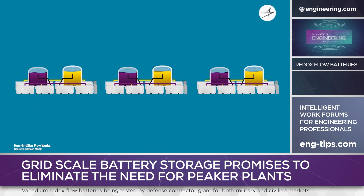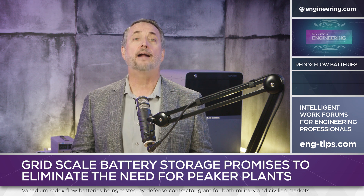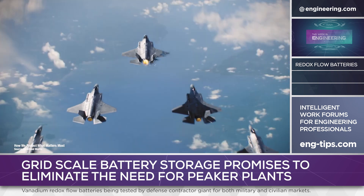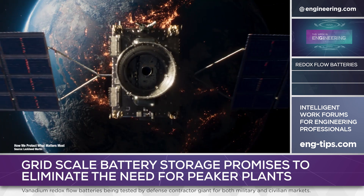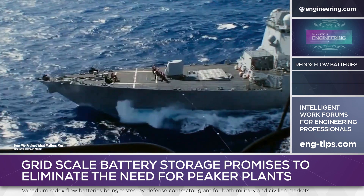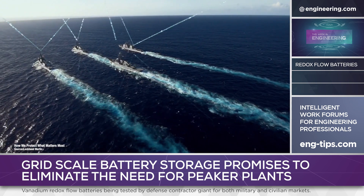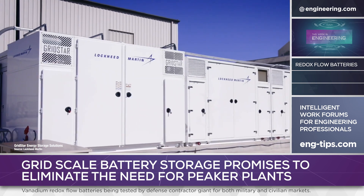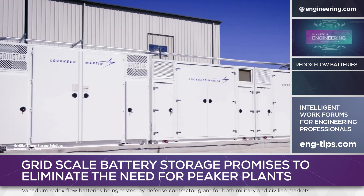Vanadium redox flow batteries are one of several grid-scale storage technologies in active development and deployment around the world. Lockheed Martin, a provider of weapon systems and services to the Pentagon and U.S. allies for a century, has six decades of experience in power generation and storage for military applications. But the GridStar Flow system is branded by the company as a commercial product.